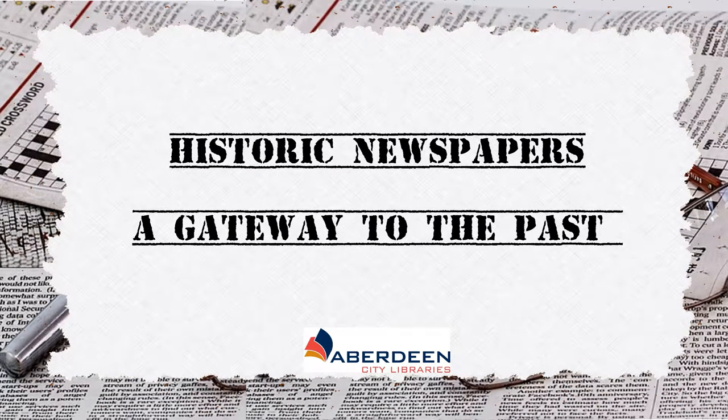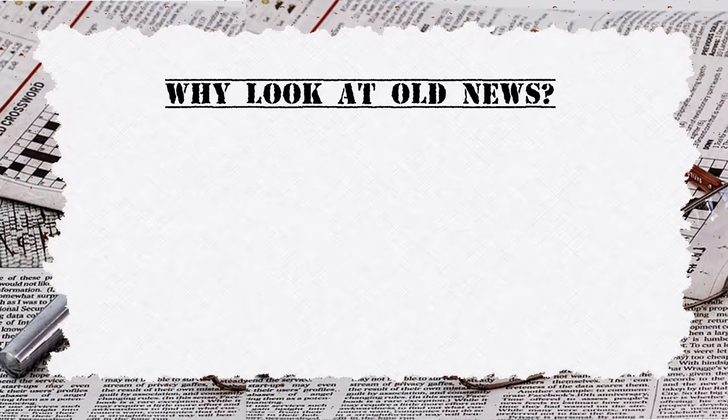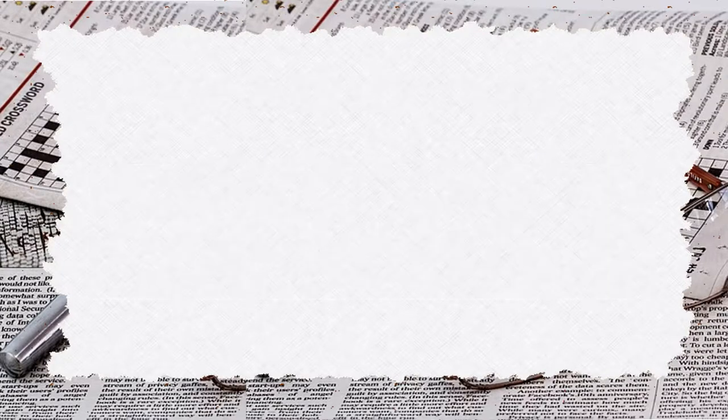Historic newspapers: a gateway to the past. Why look at old news? Newspapers can give context to historical research. They record a significant part of our local and national history, as well as our culture. A product of society, they are a particularly useful resource for anyone interested in social and cultural history.